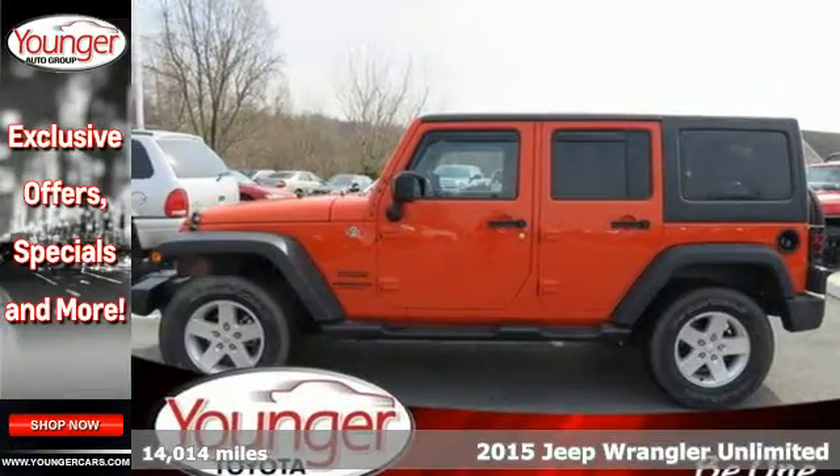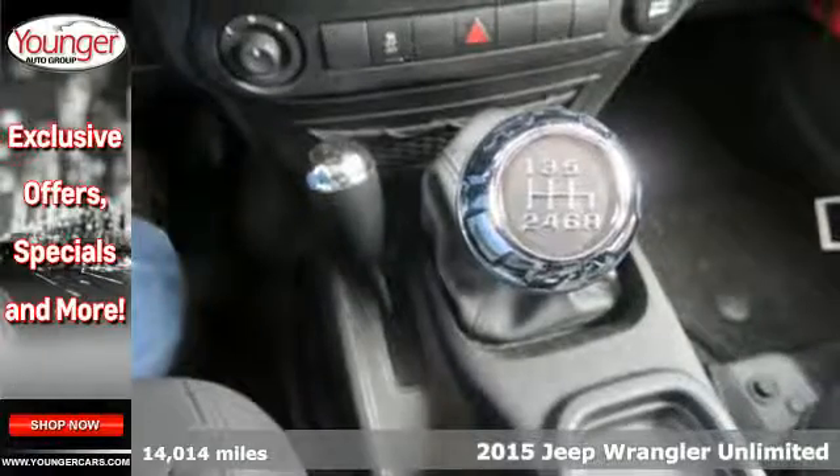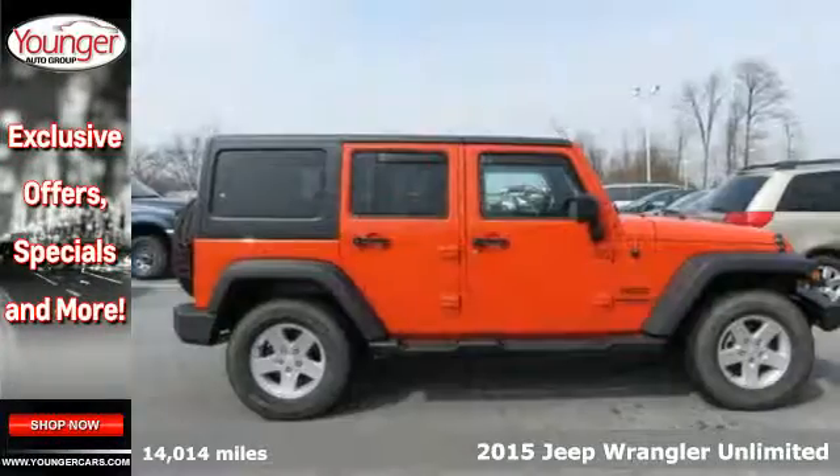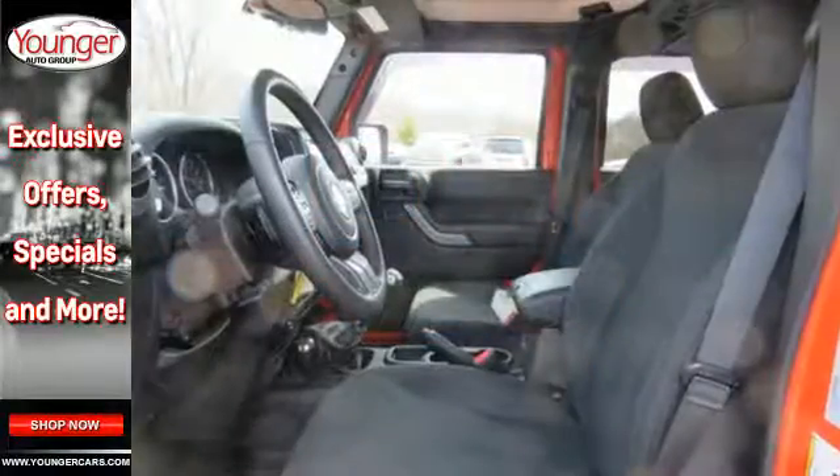Here's a 2015 Jeep Wrangler Unlimited. Illuminated footwells and cup holders and the fold and tumble seats invite you beyond its four doors and into its interior. That is, if you choose to make it an interior,